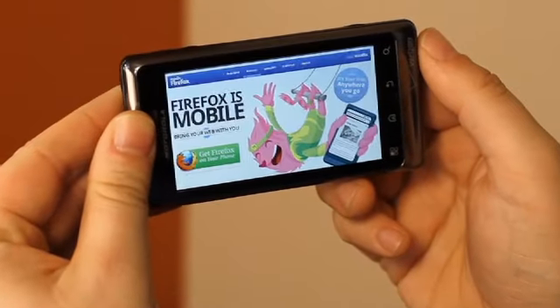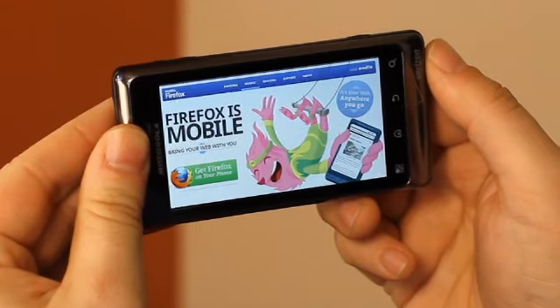Our fresh user interface puts the web center stage. No clutter obstructs your view, which makes browsing the web on your mobile device as easy and efficient as it should be. Let me show you how it works.